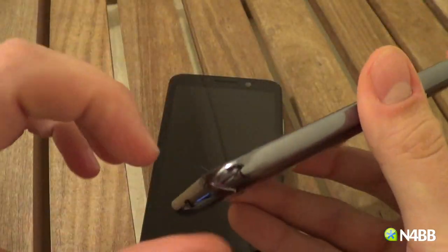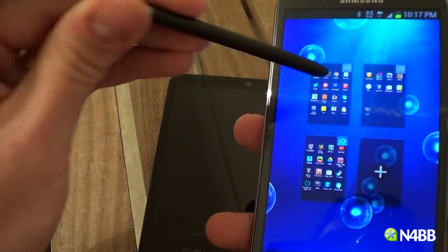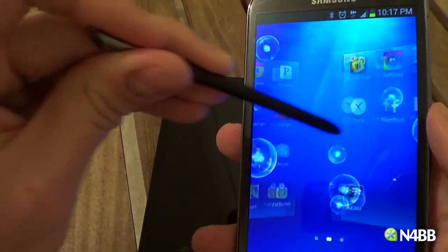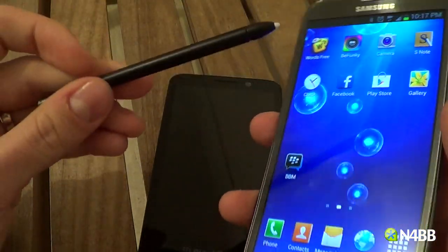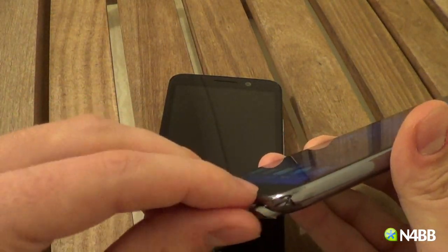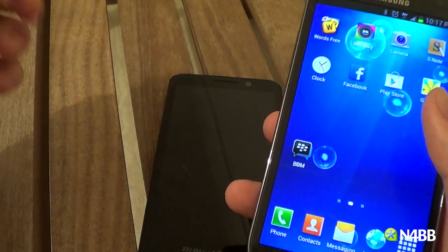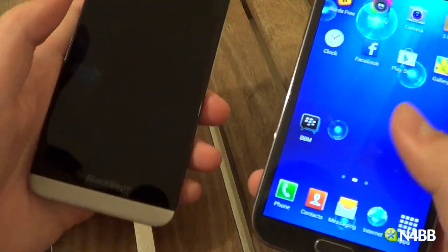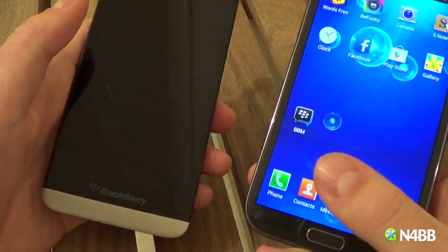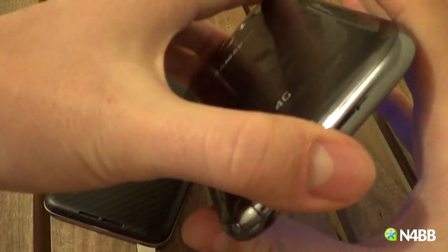The Note 2 does have its infamous S Pen, so you can use that pen to select things on the device. It's really nice for editing documents, and it's got an S Draw function so you can use it to draw pictures and so on — which is cool if you like that. The backs of both devices are removable.